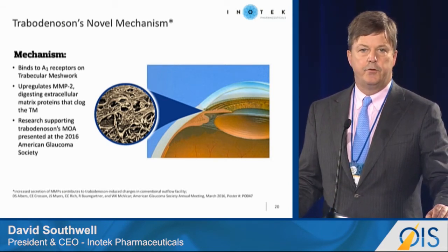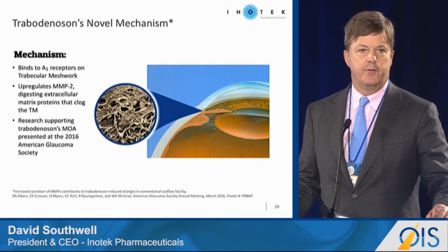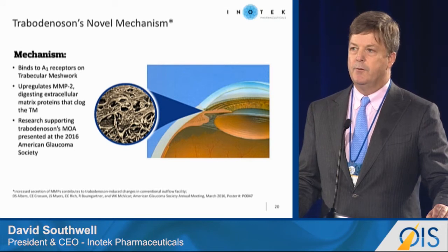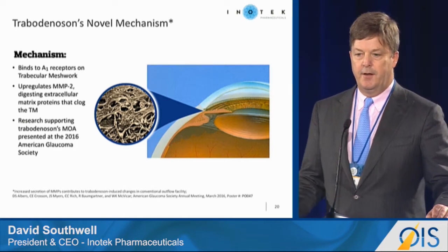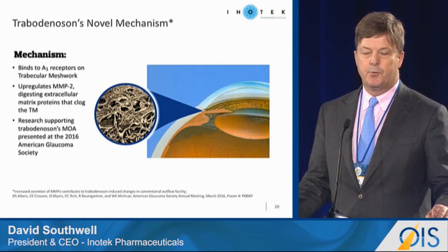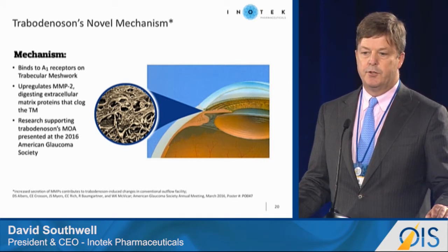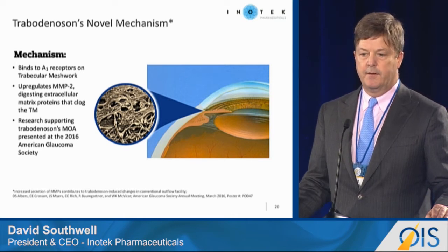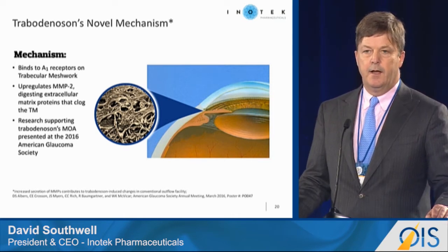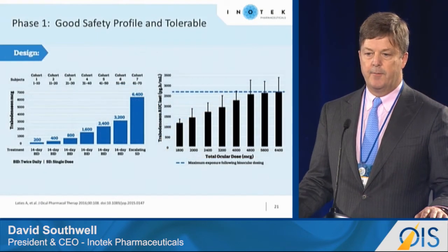Travadenosin binds to one of the subreceptors of adenosine called the A1 subreceptor on the trabecular meshwork. We uniquely operate on the trabecular meshwork, which is the primary outflow pathway of the eye. Travadenosin upregulates MMP2, which is a protease that in turn digests the proteins clogging the trabecular meshwork. By doing that, you essentially clear the drain and lower eye pressure.